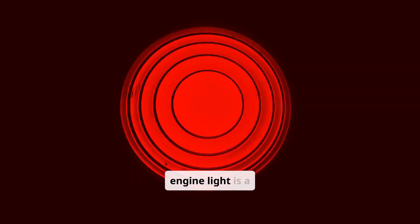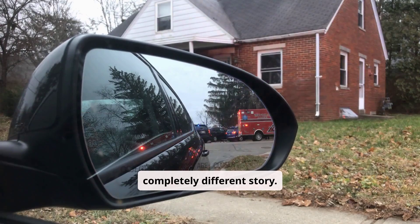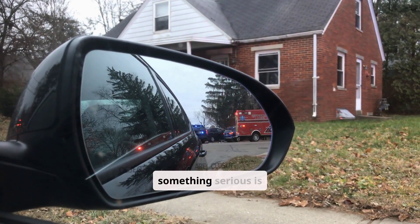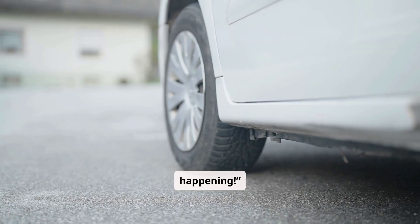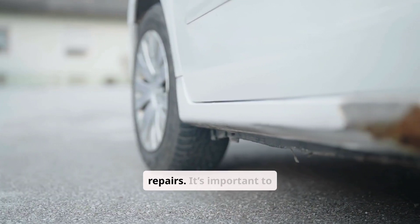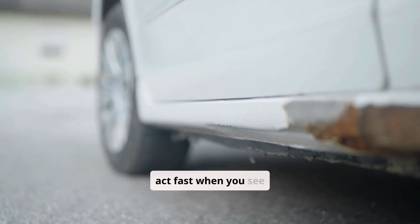However, a flashing engine light is a completely different story. This is your car's way of saying, "Pull over immediately, something serious is happening." Ignoring it can lead to larger damage and costly repairs. It's important to act fast when you see this.